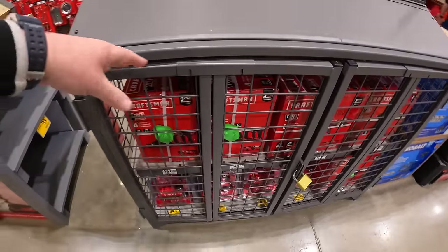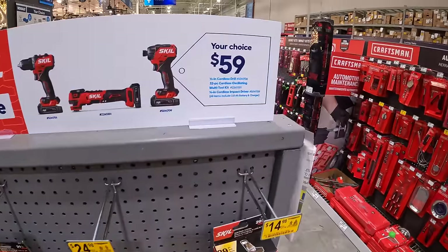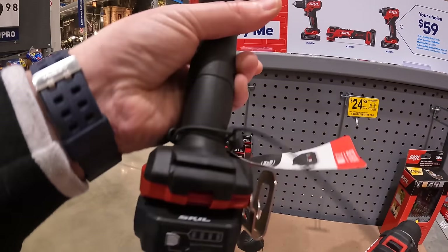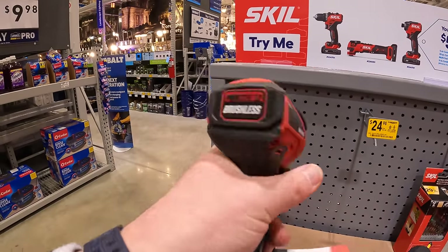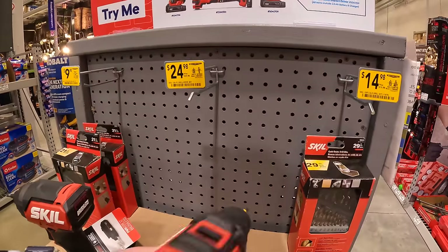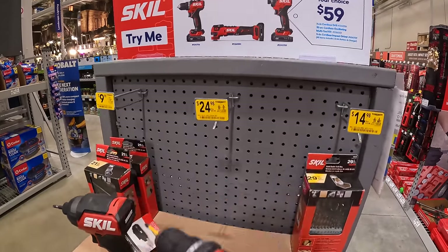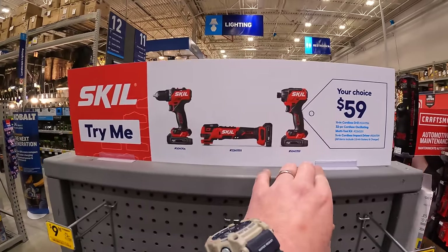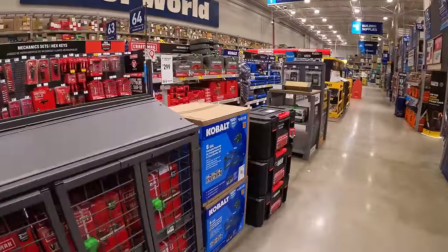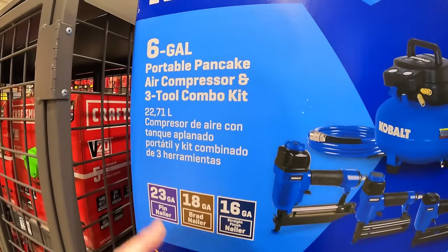Looks like Craftsman is having a deal — they're still putting it up. $59 your choice: the Skil 12-volt corded/12-volt impact driver, which is not a bad looking tool, or the drill driver.